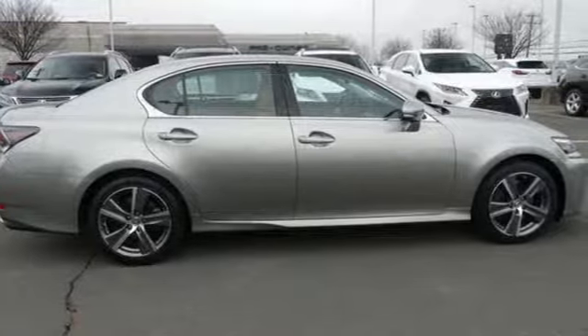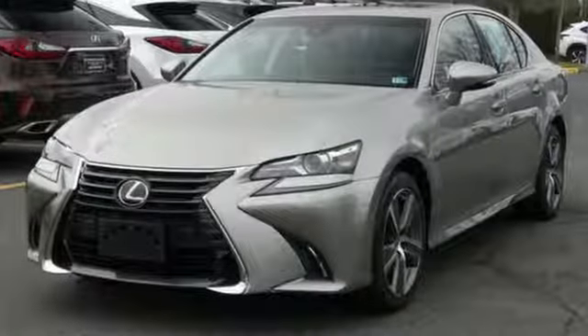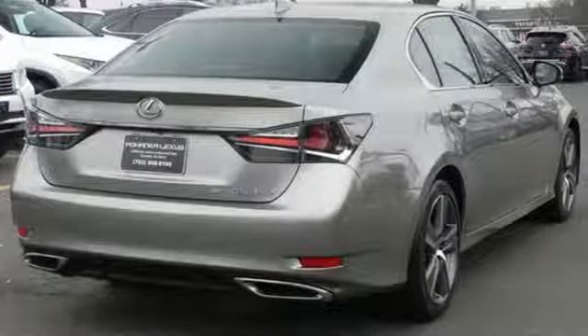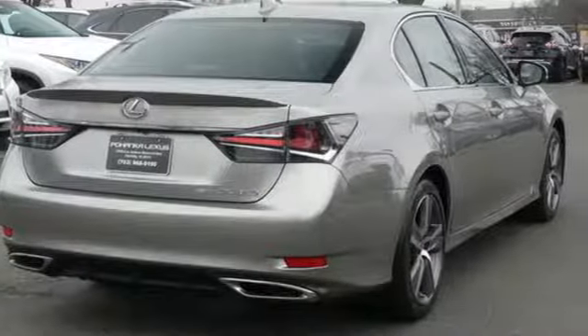Integrated navigation system with voice activation. Front heated leather bucket seats. Power tilt-down heated mirrors. Express open and closed sliding and tilting sunroof.